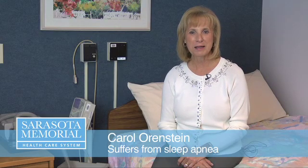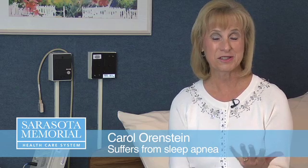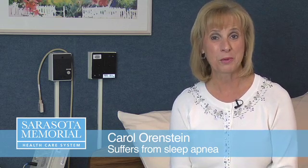Sometimes I would wake up in the middle of the night gasping for air. It's just the soft tissue in my throat that closes my airway when I sleep at night. And the only way to overcome that is to have something intervening to keep your airway open.